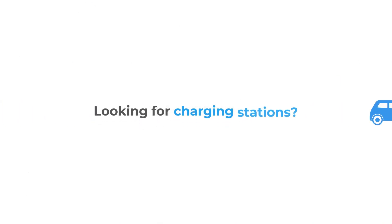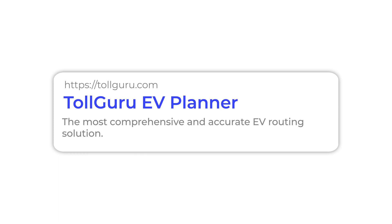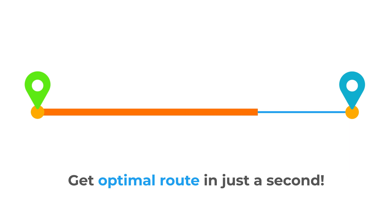Planning a road trip with your EV and looking for charging stations, charging costs, and tolls on your map? Now you have a solution. Enter the details of your trip, submit, and get your optimal route in seconds.